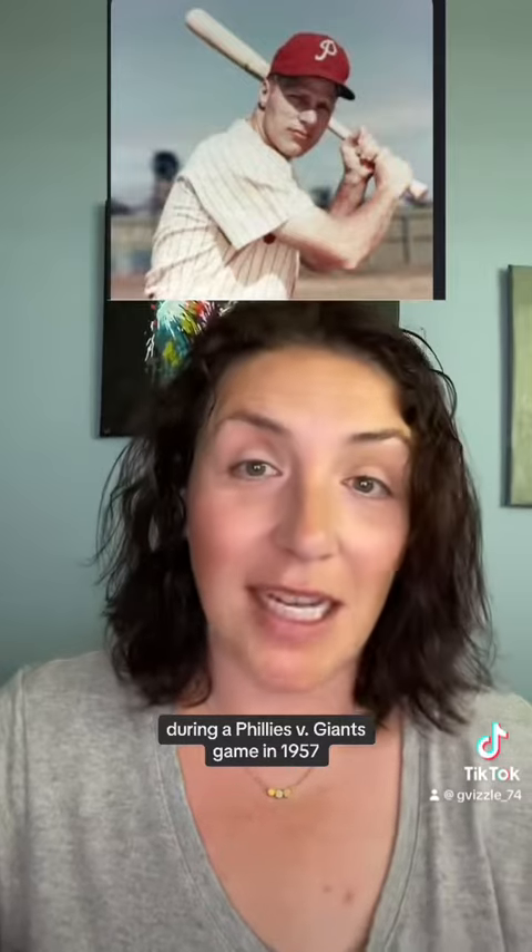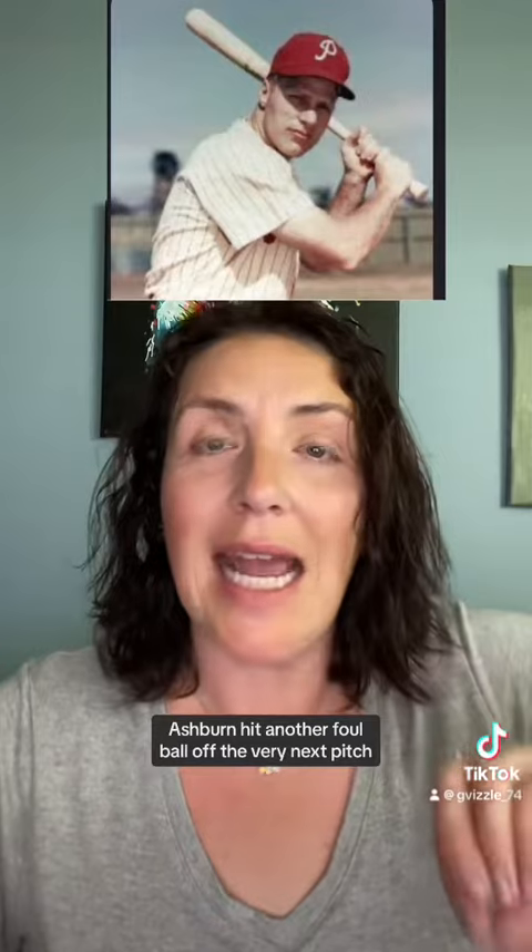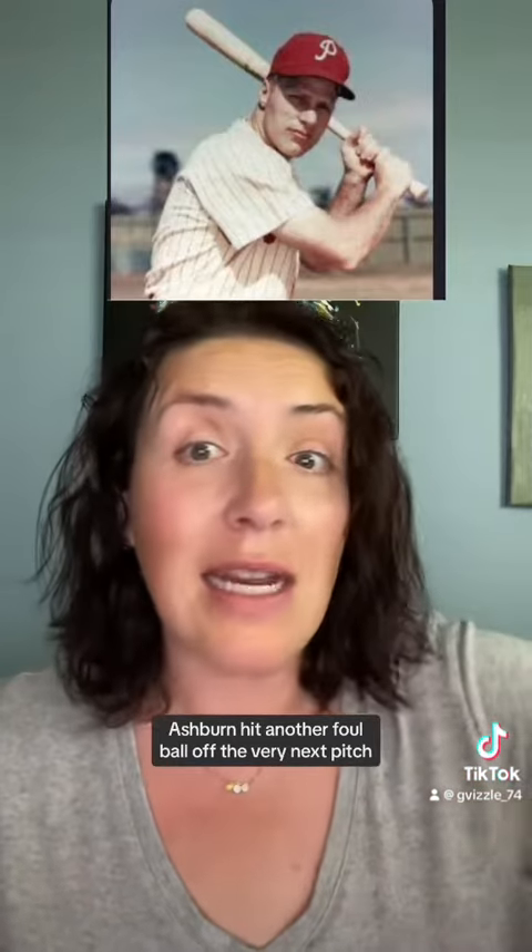During a Phillies-Giants game in 1957, Richie Ashburn fouled off a ball into the stands that smacked Alice Roth right in the face, breaking her nose. As the medics led her out of the stands, Ashburn hit another foul ball off the very next pitch, hitting Alice Roth once again in the leg. Fuck you, Alice.